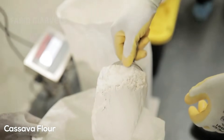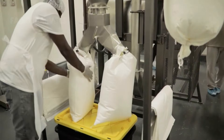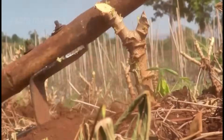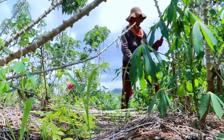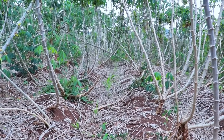Did you know that cassava is the primary source of starch for over 800 million people worldwide? Beyond food, it is also used to produce bioethanol, a clean energy source that helps reduce carbon emissions. Additionally, cassava plants absorb CO2 from the air, making them an environmentally friendly crop.